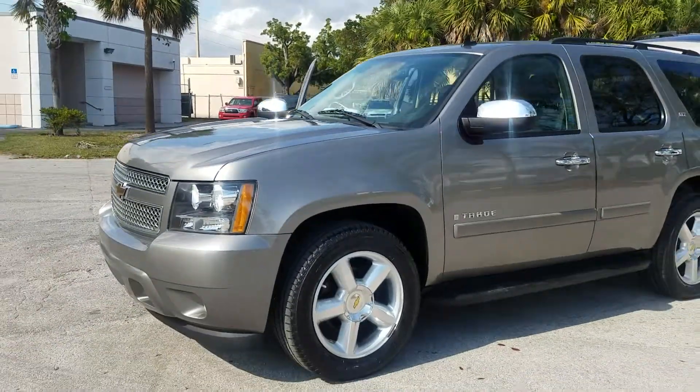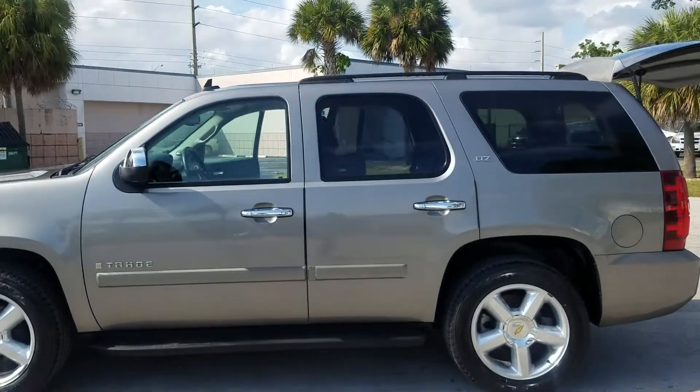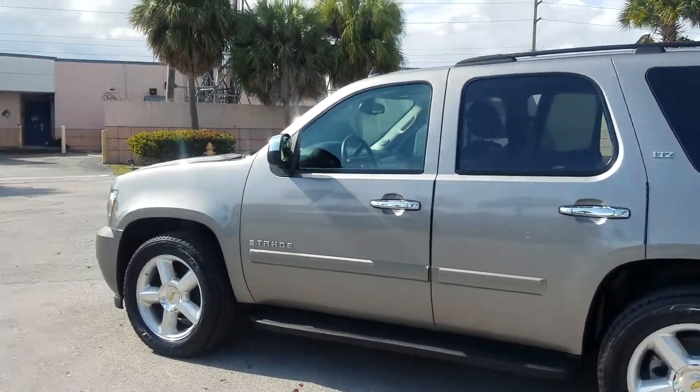I just need you to see a side shot of this Tahoe. We might tint the windows — that's to be determined based on the customer's purpose. Once again, this is LJ from Toro Auto Brokers bringing you that 2008 Tahoe. Thank you.